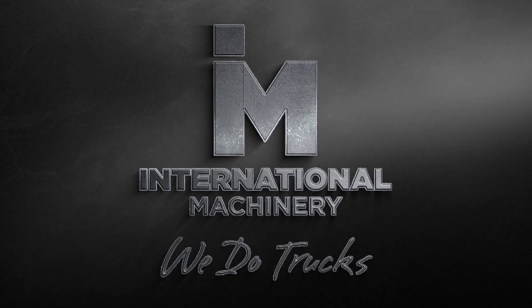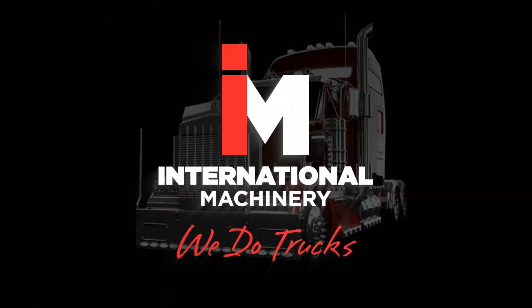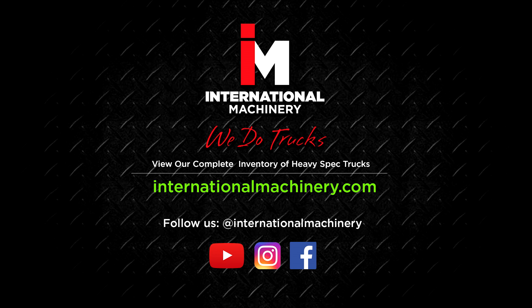Don't forget to like and subscribe to our channel for more heavy spec truck reviews and features. Follow us on Instagram and Facebook for more at International Machinery.